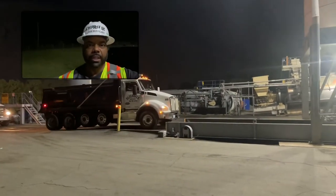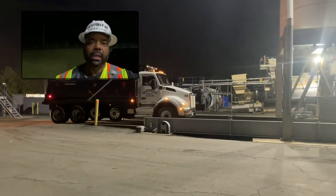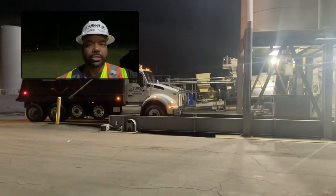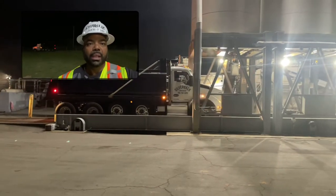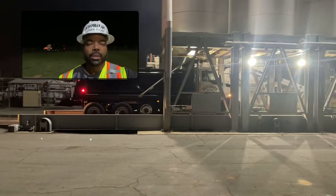Alright family, welcome back to another video. We're out here doing night work again with Blight Construction, as you can see. I got the truck about to pull up into the silo to get loaded. I want to do a little bit more in-depth video than last time.